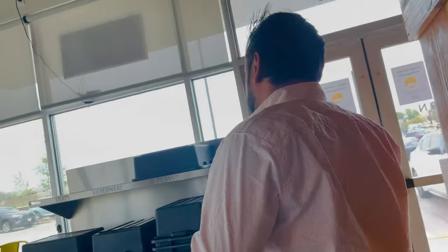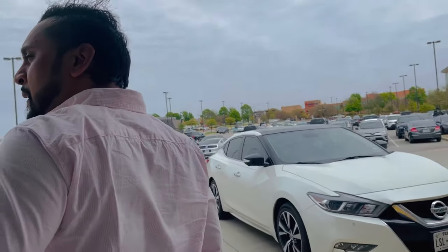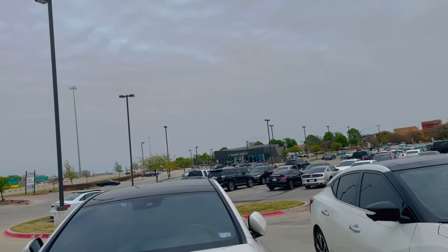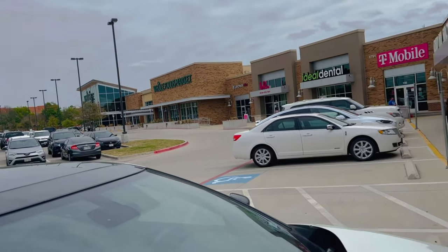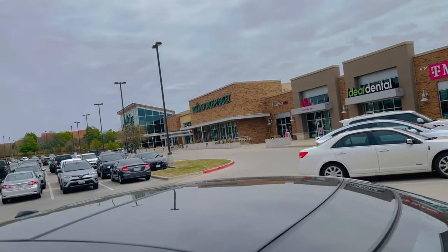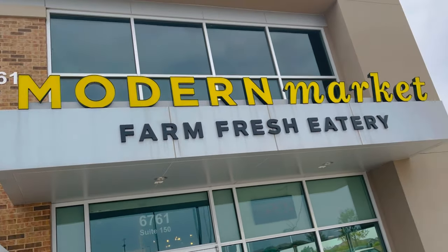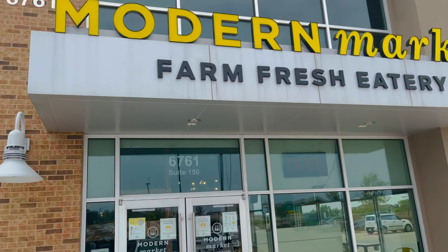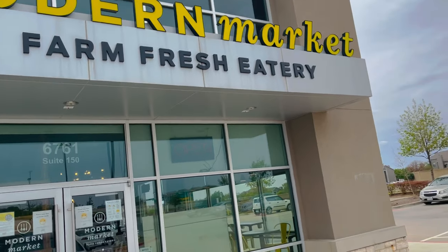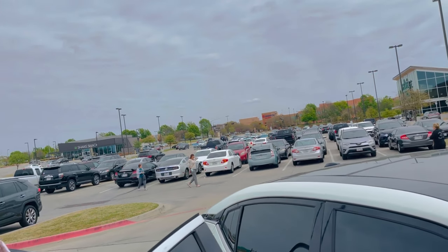We are in Irving on MacArthur Drive. This place is next to Whole Foods and it's called Modern Market Farm Fresh Eatery. There is also a Shake Shack burger nearby — we'll go there next time.